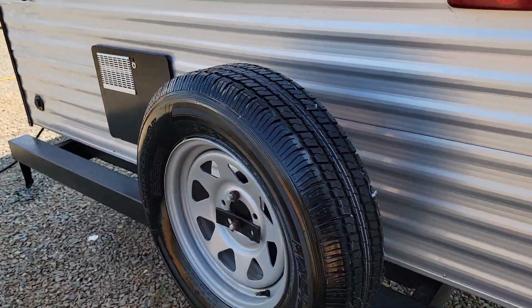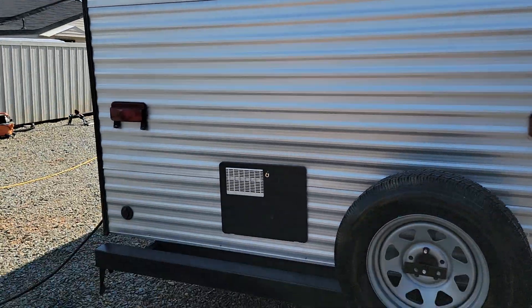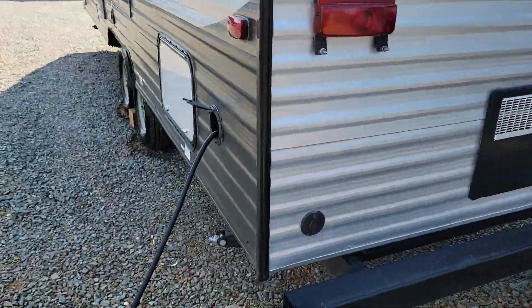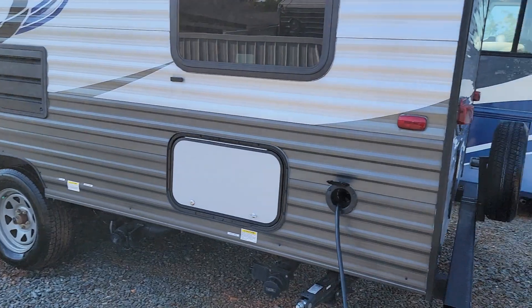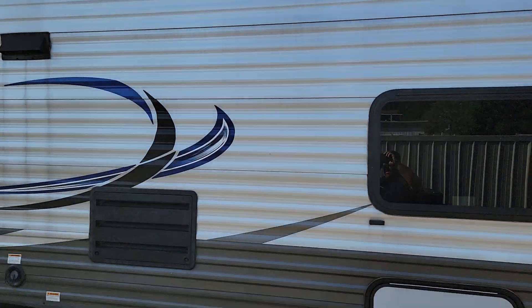Rear leveling jacks. Spare tire. The back end is in excellent condition as well. It's ready for a backup camera. Standard 30 amp plug. Extra storage underneath. Roof air conditioning.